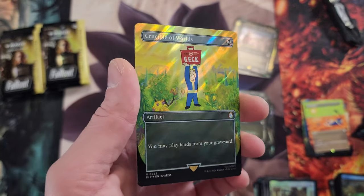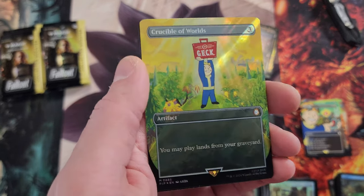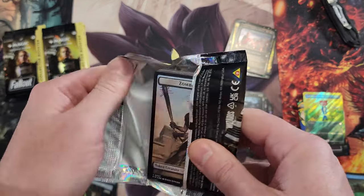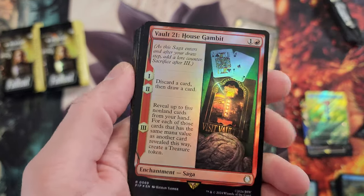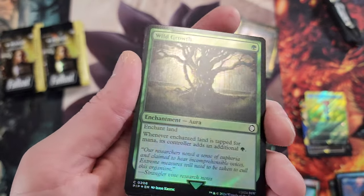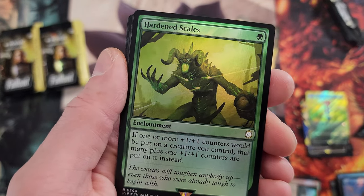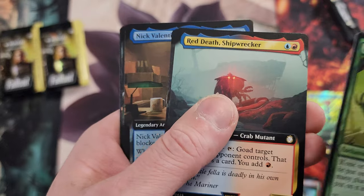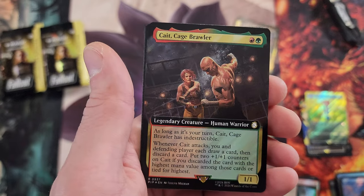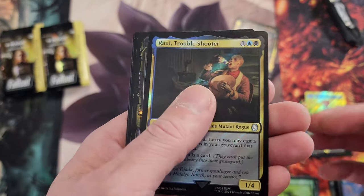Farewell AND Crucible of Worlds in the same pack — get out of here! And that's in surge foil of all things. Could we crack a serial numbered card? That would be bonkers. I heard some Prizm boxes for football are missing autograph cards that are supposed to be guaranteed — youtubers are opening boxes and the company's forgetting to put them in. Could you imagine if Wizards did something like that?